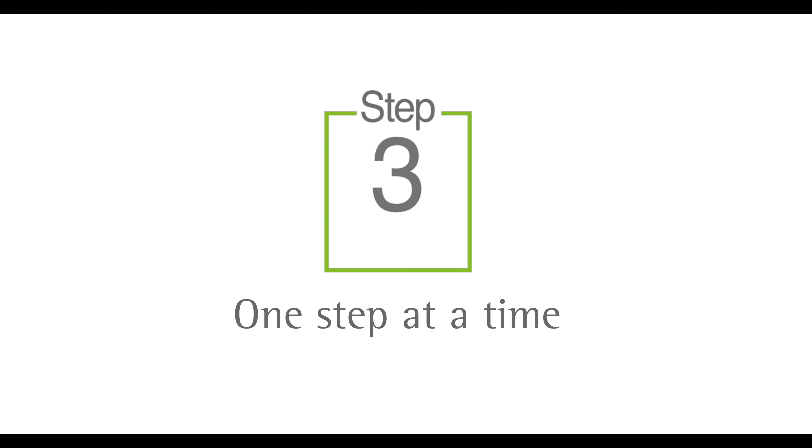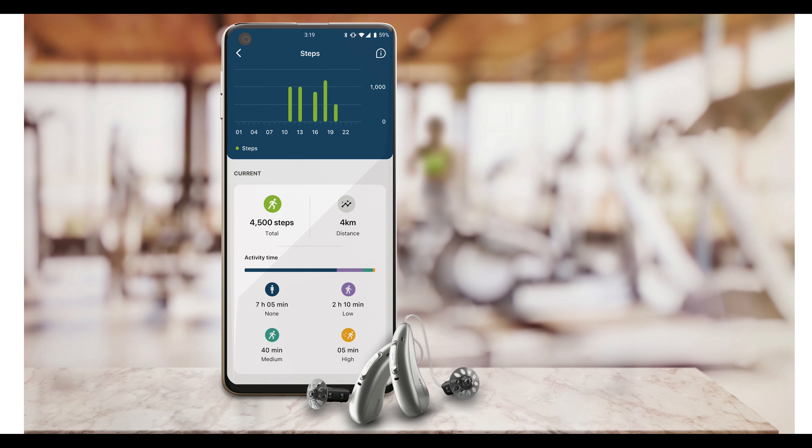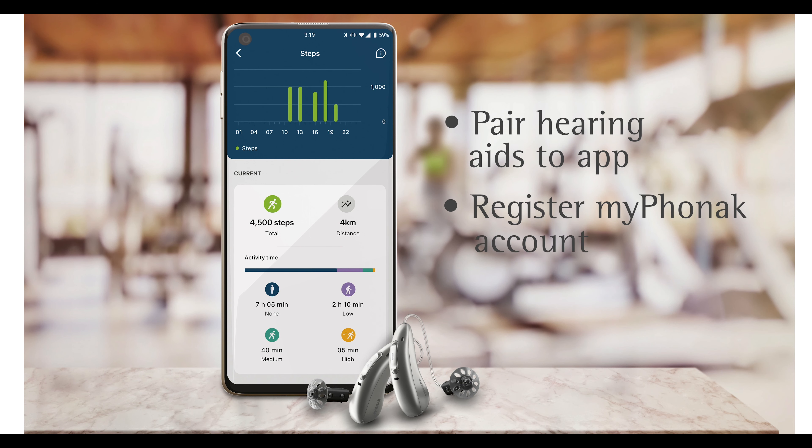Apps have become an integral part of any hearing aid fitting. With Audeo Fit, every patient will benefit from the new health data and activity level tracking features in the My Phonak app. Keep it simple — the app is intuitive to use. Save 10 minutes near the end of your hearing aid fitting to pair the hearing aids to the app and ensure they have registered their My Phonak account.